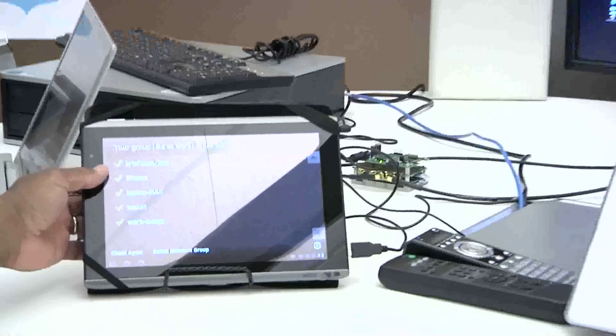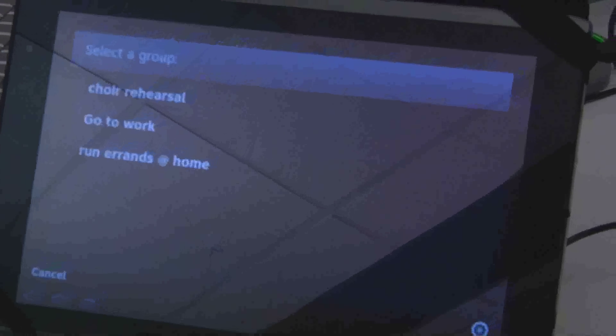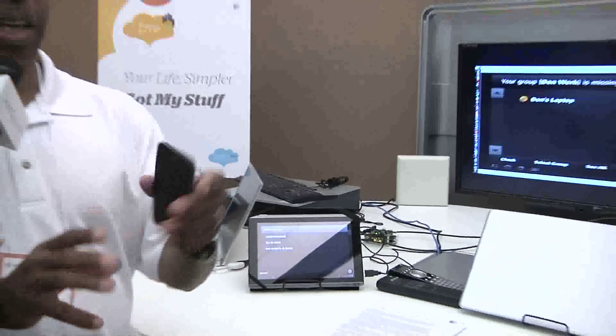My go-to-work group will have things like my briefcase and bag — the items I need for work. Before I hit the highway I need to have these things. It's using RFID technology, so a reader, antennas, and equipment get installed in the vehicle that allows us to detect these items and detect the tags on the items.